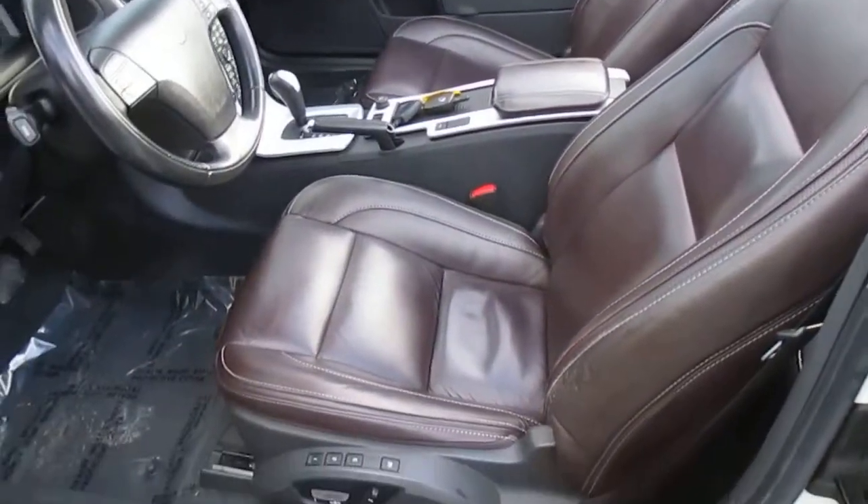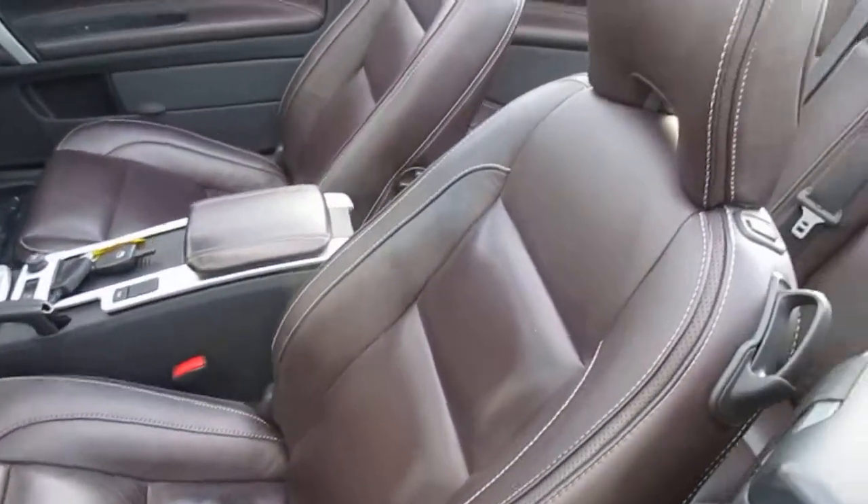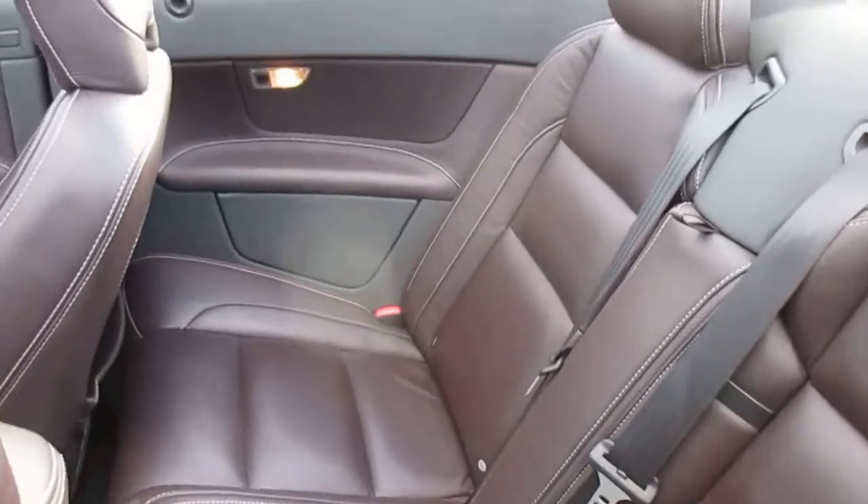The two-tone interior gives it a nice look also. It's got the brown leather seats and inserts in the door panels.